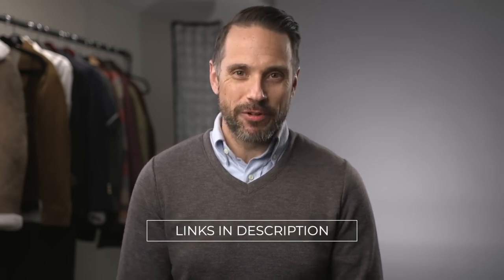To shop any of the items I discuss in this video, check out the description below where you will find links to everything.